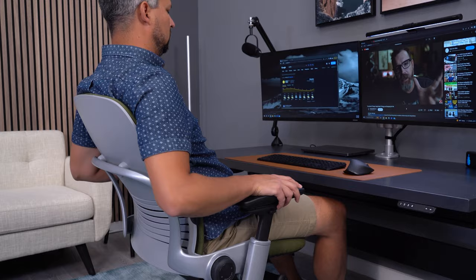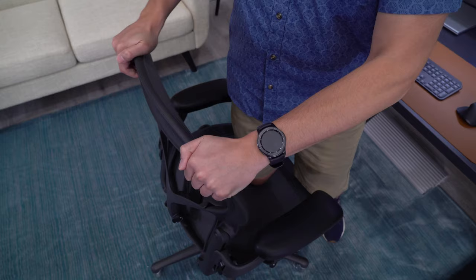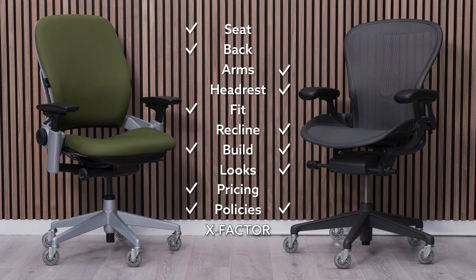I hate ending in a tie, so I'll break it up. The Leap deserves an X-Factor win because it gives you the ability to move around in the chair — the Aeron is much more limiting. As the better chair for most people, the Leap is the winner.